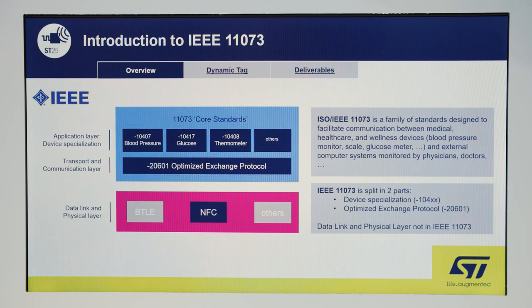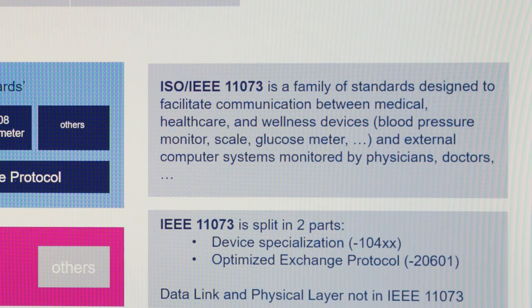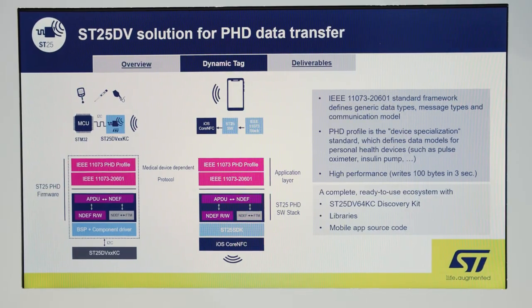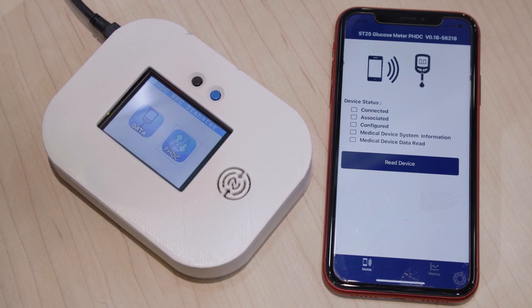As a reminder, IEEE 11073 is a family of standards designed by ISO. It facilitates communication between medical devices and external computer systems used by doctors and physicians. This could be a blood glucose meter communicating with a tablet or smartphone, for example. The standard can use different interfaces such as NFC.